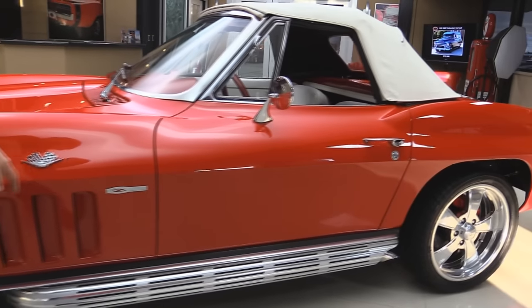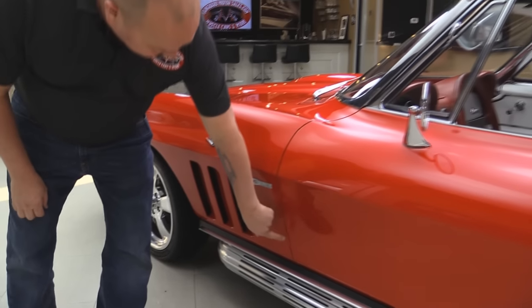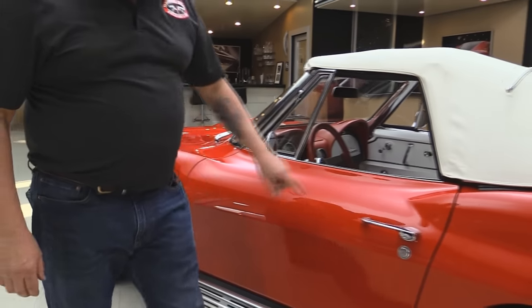She's got the side pipes. She's got the Z06 emblem here on the side. Look how those doors are fitting to the body — the body lines are nice and straight.